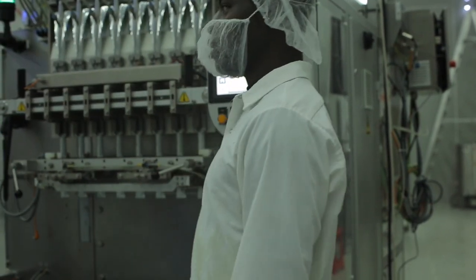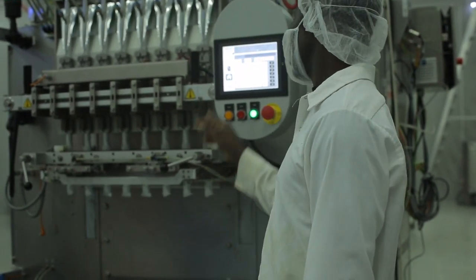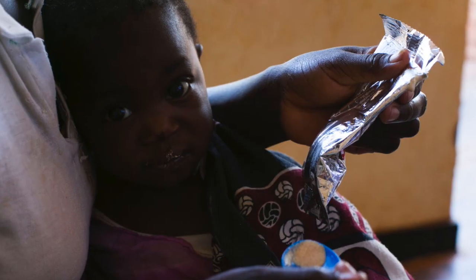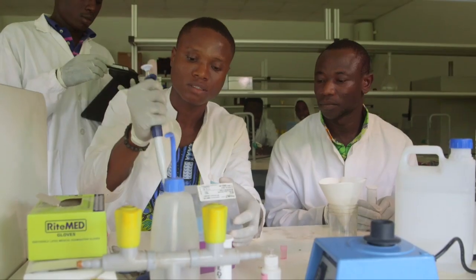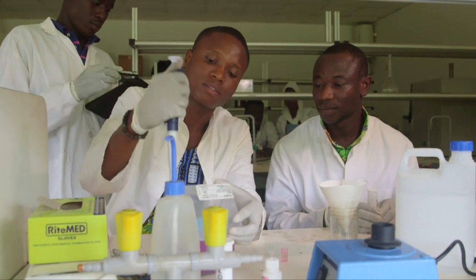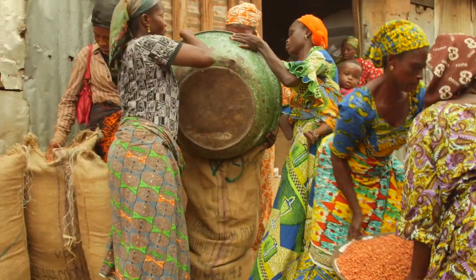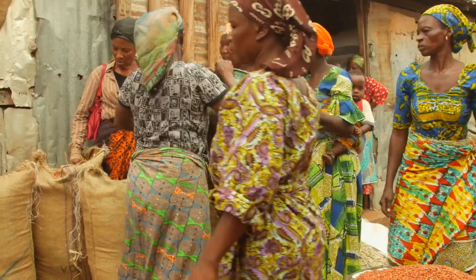We make ready-to-use therapeutic food for severely malnourished children. One of the really important ingredients of RUTF is groundnuts. Because we're making this food for sick babies, we need to make sure that these groundnuts are really safe. One of the things that we know is a problem with groundnuts is aflatoxin. So we monitor the groundnuts to make sure that they have very low levels of aflatoxin, and we would be willing to pay a higher price than the market rate if we knew that the groundnuts we were receiving were low aflatoxin.